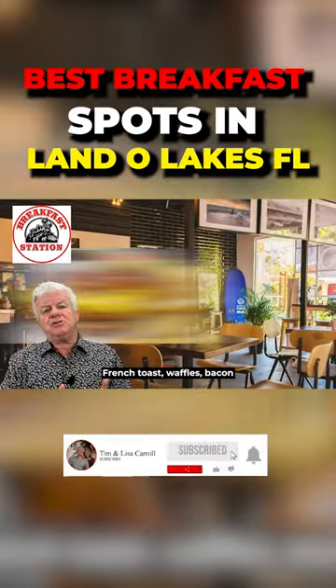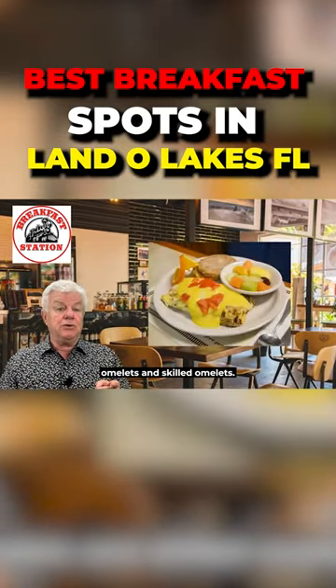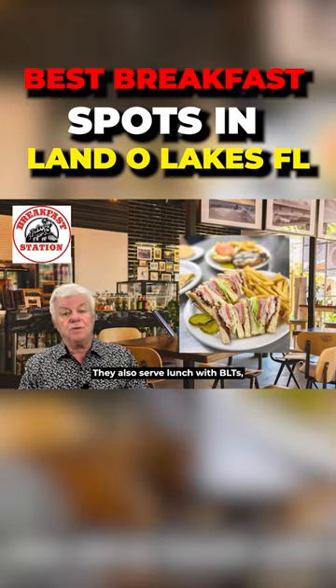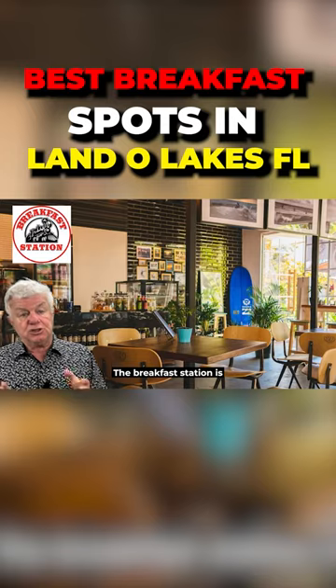They serve traditional eggs, pancakes, French toast, waffles, bacon, and biscuits and gravy. They also have amazing omelets and skillet omelets. For lunch, they serve BLTs, melts, Reubens, burgers, and more. The Breakfast Station is always a good choice.